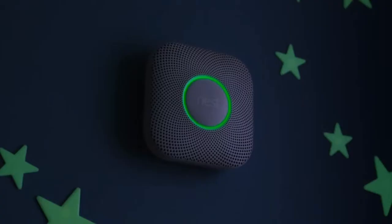At night, it lights your way and shows you it's tested its batteries and everything's okay, so everyone can sleep safe and sound. Nest Protect — it's time to know more and worry less.